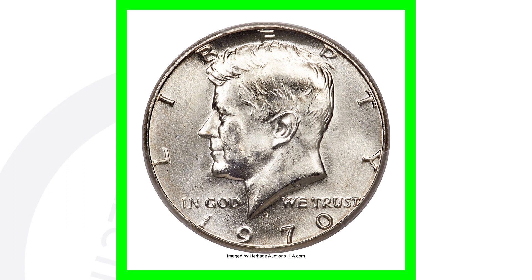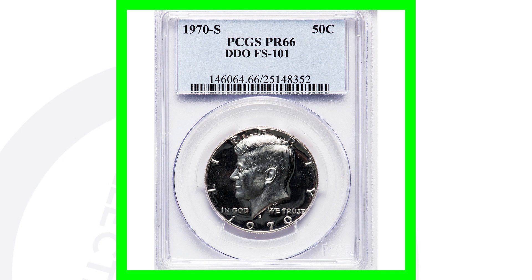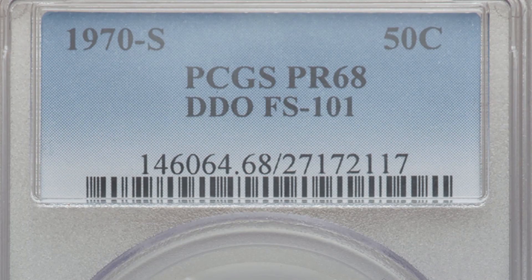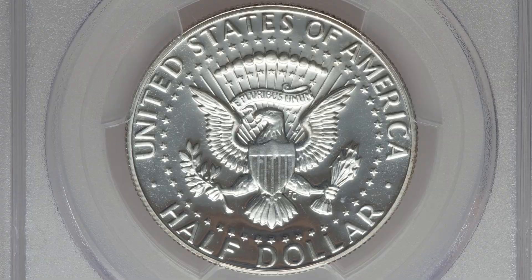Moving on to a 1970 S proof. This one looks really awesome — love that mirror-like finish on the proofs. Because of its high grade and a double die obverse, this coin sold for over $150. A double die obverse means doubling on the front of the coin — you can see the lettering is doubled. Always look for doubling on the word LIBERTY, the phrase IN GOD WE TRUST, and the date. Here is another 1970 S double die obverse graded at Proof 68, and that coin sold for over $900.